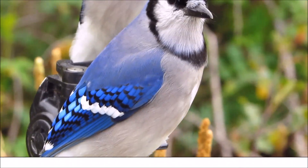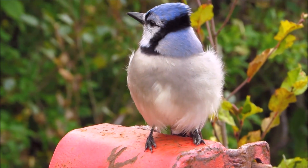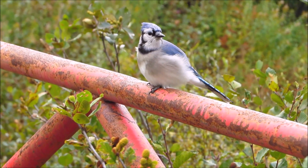These are the females I know: Sweet Girl, Abby, Snowy, and Cosmos.